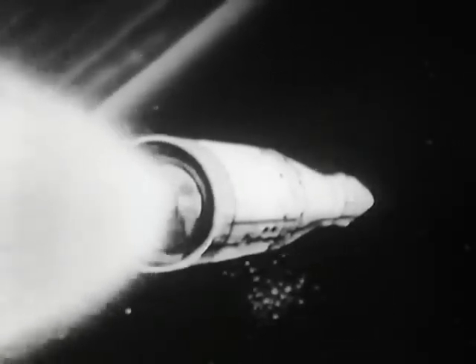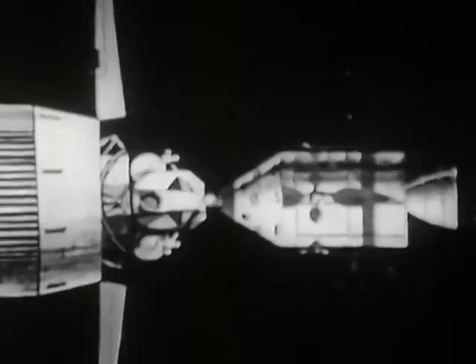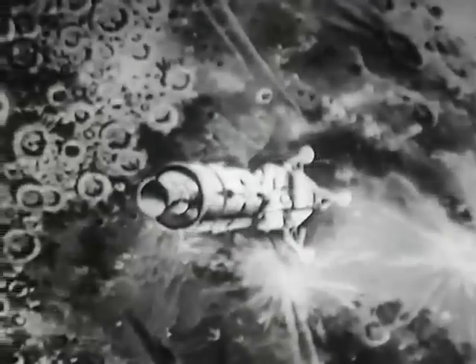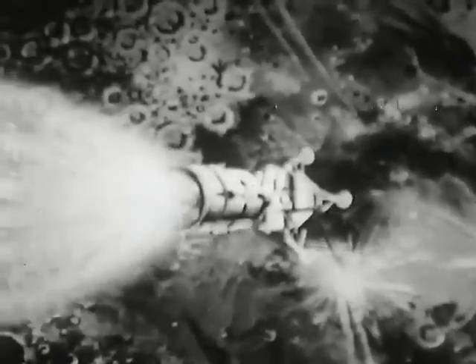During the coast period, the command and service modules will separate from the booster, and using reaction control jets to maneuver in space, will turn around and dock with the LEM nose to nose. The two will then pull away from the Saturn rocket. The trajectory will be checked and mid-course corrections made. Nearing the moon, the service module engine will reduce flight speed so that the spacecraft will fly in an orbit about 80 miles above its surface.